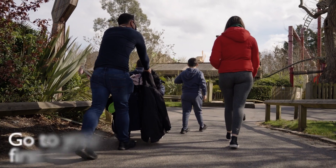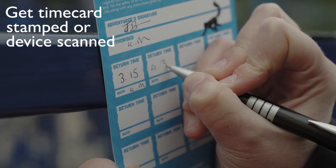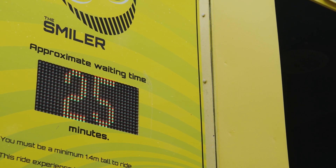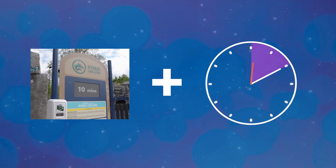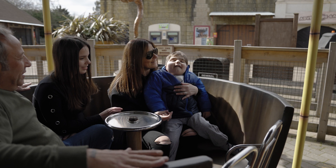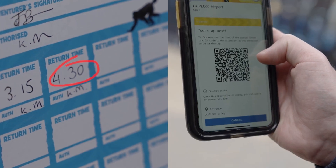With your Ride Access Pass, go to your first ride. Before allowing access, the team member will scan your pass or mark your Ride Access Pass time card with a time in which you can enjoy your next ride, placing you in a virtual queue. Your next ride time is calculated by adding the queue duration of the ride you're about to experience to the time now. Enjoy your first ride, then you'll need to wait until the time on the card or digital app says you can enjoy your second ride.